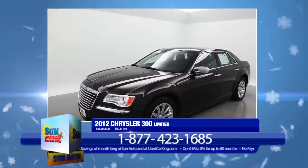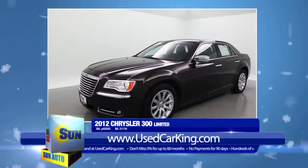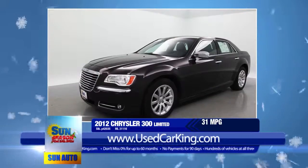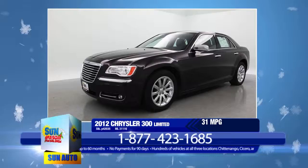You can have a roomy five-passenger sedan with a six-cylinder engine and still get an incredible fuel efficiency of 31 miles per gallon on the highway. This 2012 Chrysler 300 Limited provides all of that and then some.